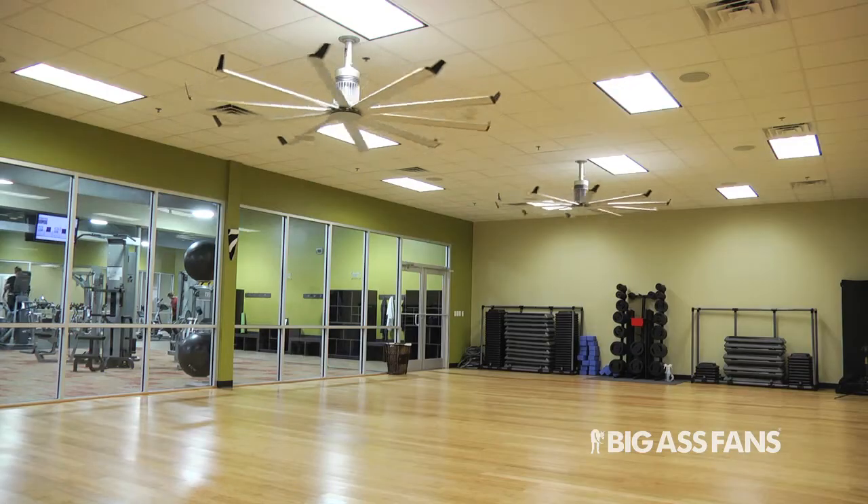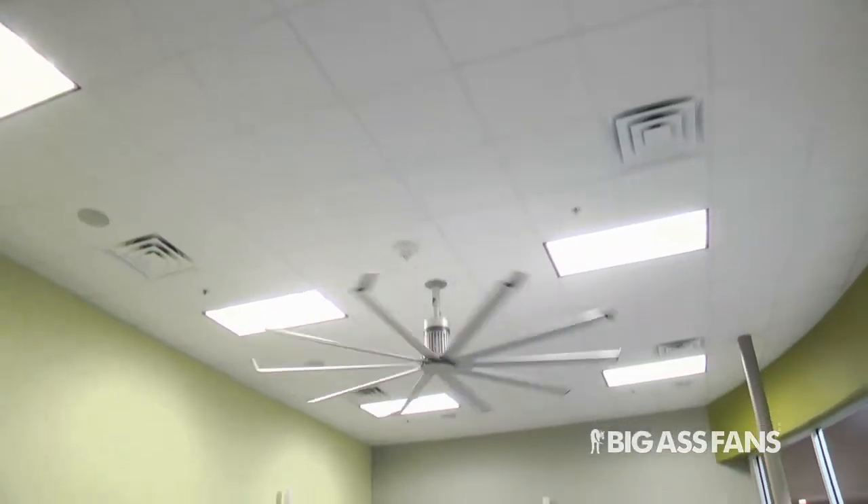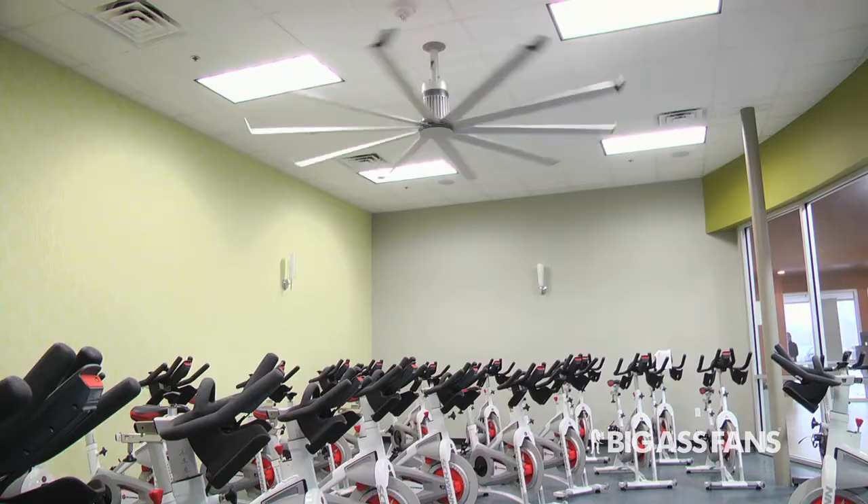We have two fans in our Group X room because it's a bigger room. It's just an open space where we do group exercise from yoga and Pilates to Zumba to strength workouts. Then we have one in the cycle studio, which has about 25 spin bikes.